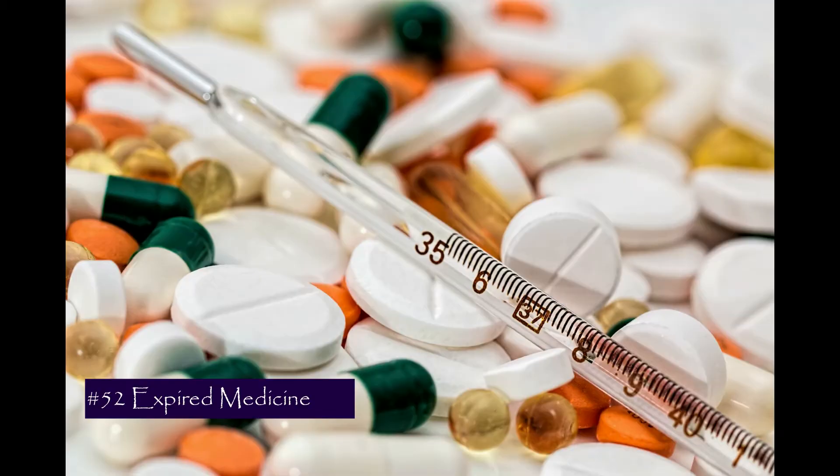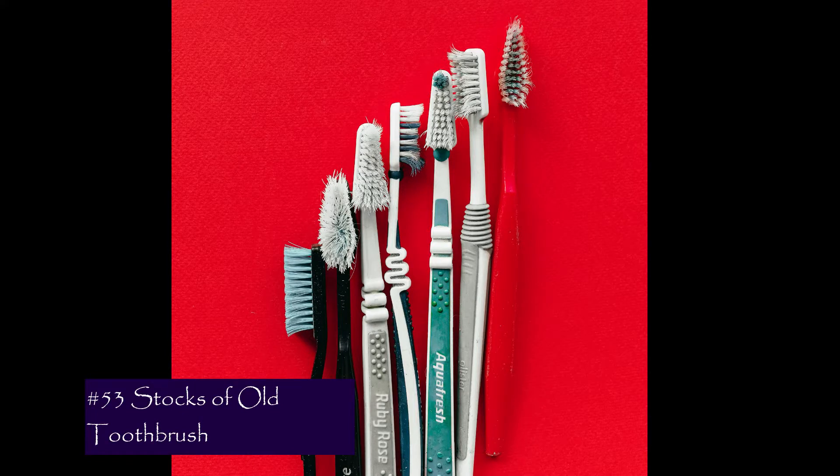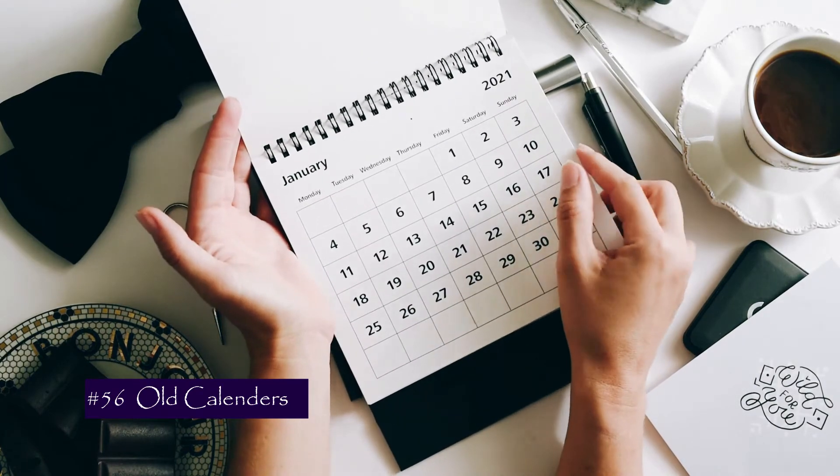We will start with the miscellaneous segment. Number 52 is expired medicine. Number 53 is old toothbrushes — it's a good idea to reuse them for cleaning purposes, but we don't need that many, so get rid of the extra ones. Number 54 is hair ties and broken clips, which are just causing clutter in your drawer.